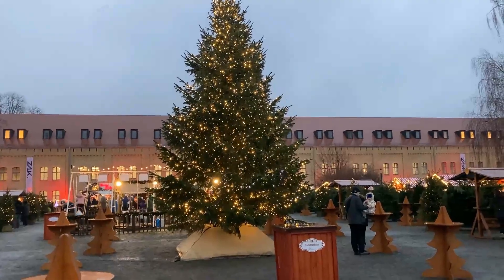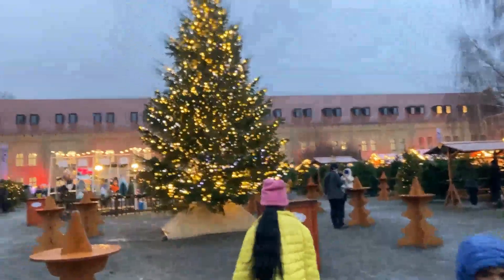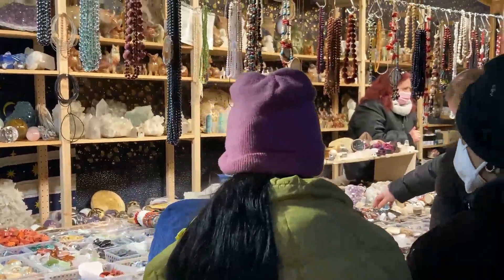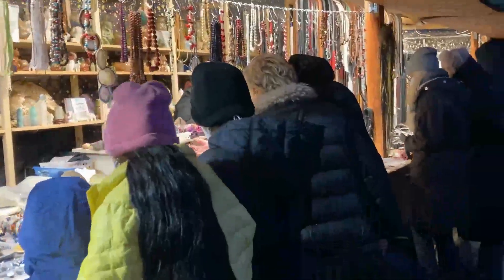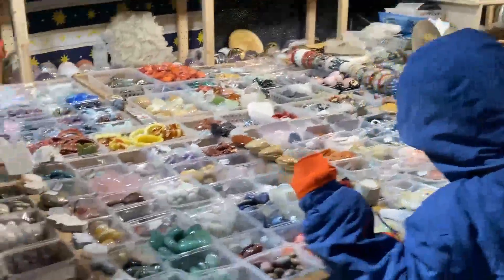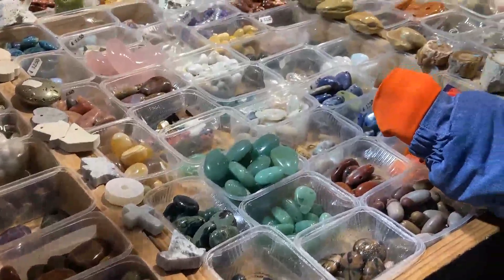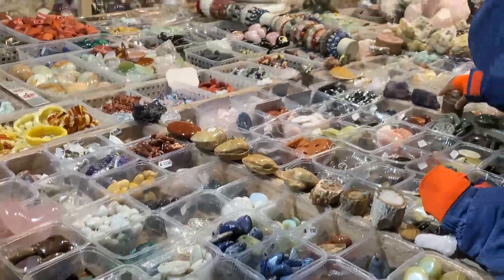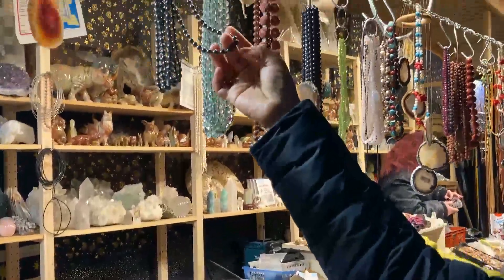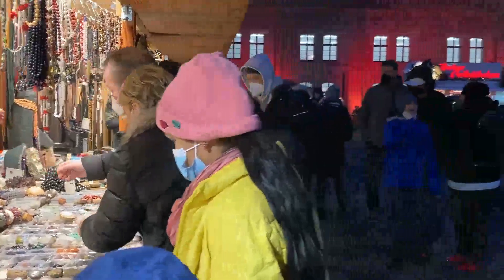Now we are in the centre of the Christmas market. In the middle there is a Christmas tree. Look what I found — I think this is my favourite shop here. Look at all the colourful pearls, they are so pretty. Not only me, I think all the girls will like this shop. Look at all the chains, they are so pretty.